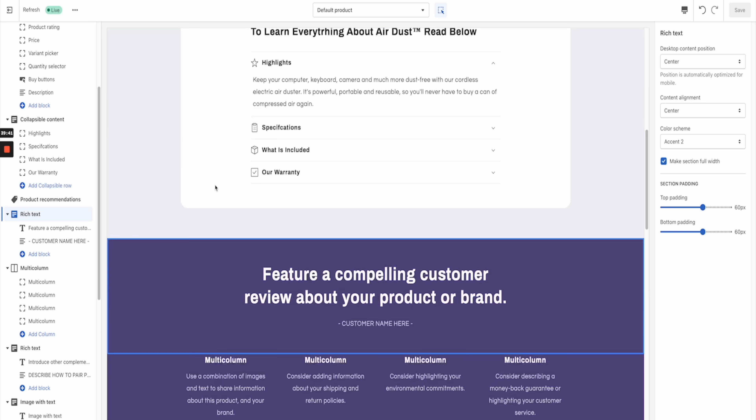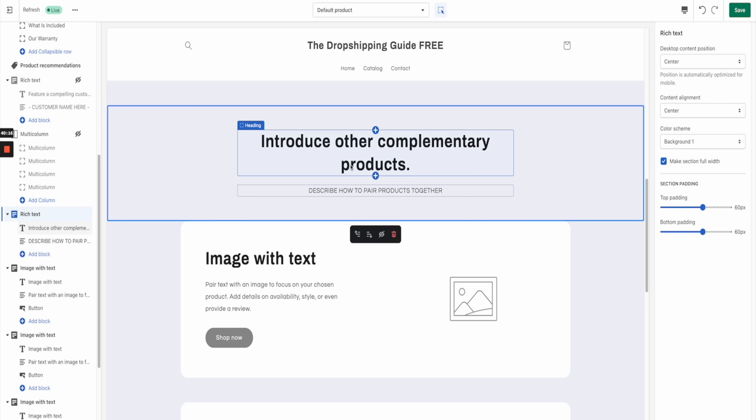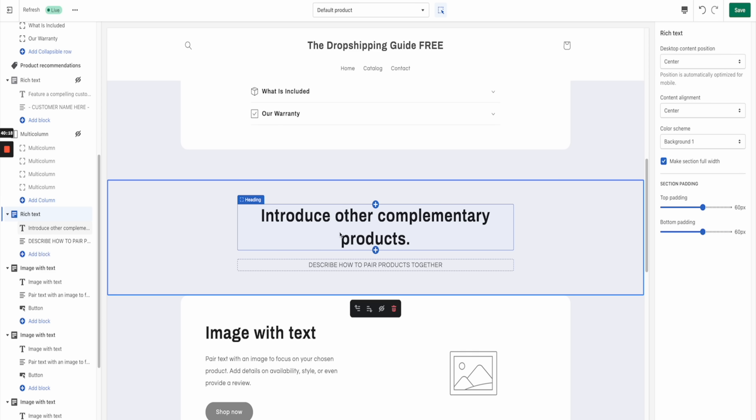The next section is the review section. If your product has enough reviews with images on AliExpress, get rid of this section — if it doesn't, keep it. Because my product has enough AliExpress reviews with images, I'm going to delete it. Then there's a section to introduce other complementary products — keep this if you're turning it into a niche store or adding upsells, but for now I'm going to delete it.